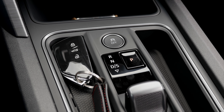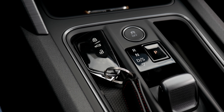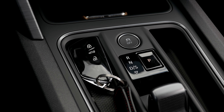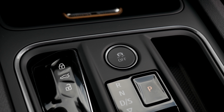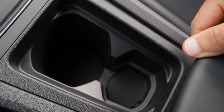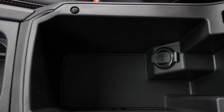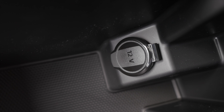Shift by wire — the DSG shifting lever saves a lot of space as there's no mechanical link. The space fits your key nicely. There's also an ESC off button. The cup holders are non-adaptive but come in two different sizes. And there's some more space with a 12-volt power supply.